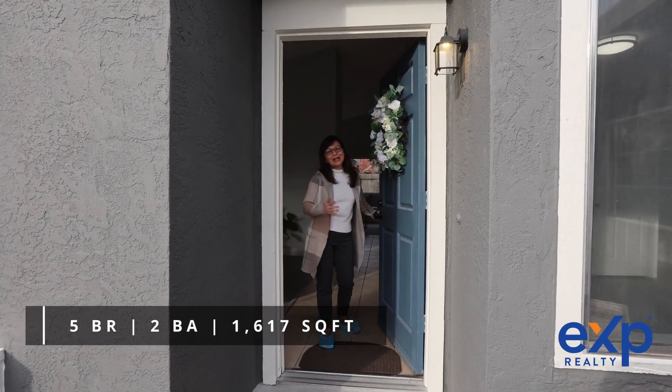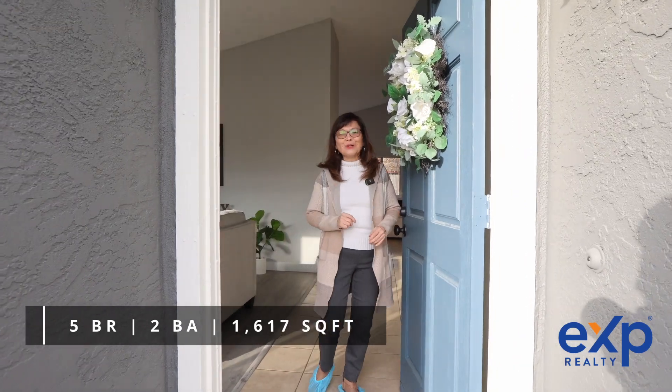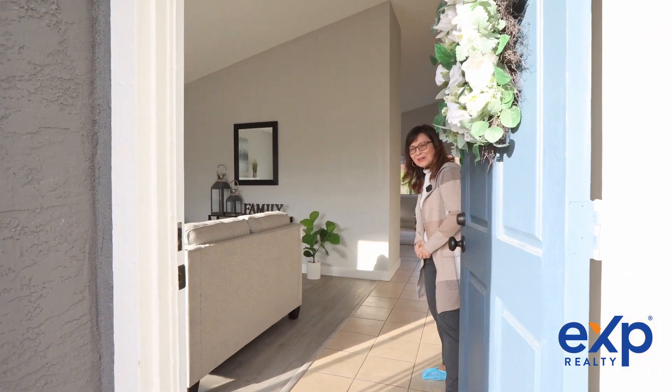Hi, I'm Luann Shikasha with AXP Realty and I'd like to welcome you to my latest listing here at 6205 Calvine Road in Sacramento, California. Come on in! Let's go take a look around!